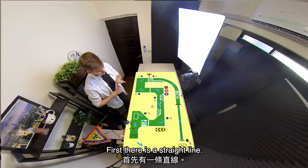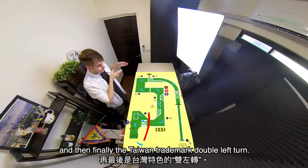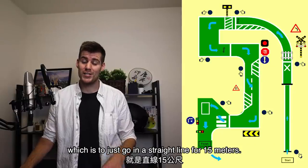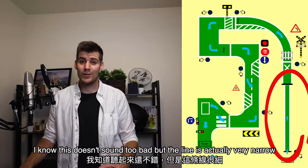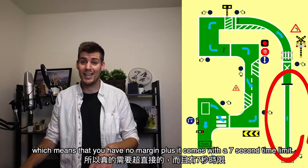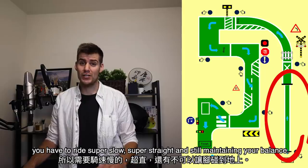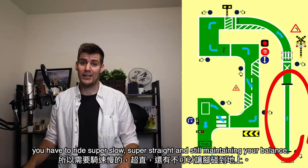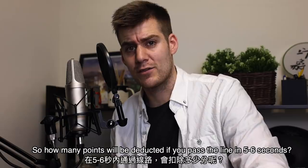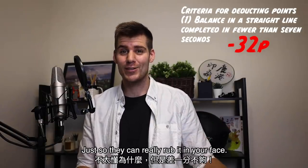The test has five parts. First there's a straight line, then a left turn followed by a 90 degree turn, a lane switch, a right turn, and then finally the Taiwan trademark double left turn. I'll start with the most difficult task which is to just go in a straight line for 15 meters. The line is actually very narrow which means you have almost no margin, plus it comes with a seven second time limit, meaning you need to pass the end of the line after seven seconds — so you have to ride super slow, super straight, and still maintain your balance. How many points will be deducted if you pass the line in five or six seconds?